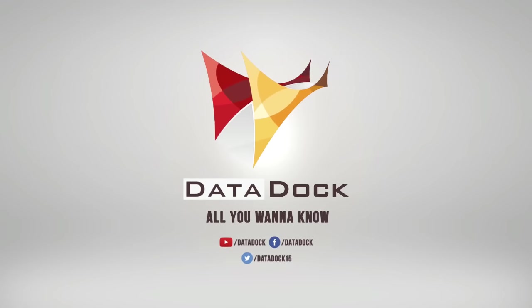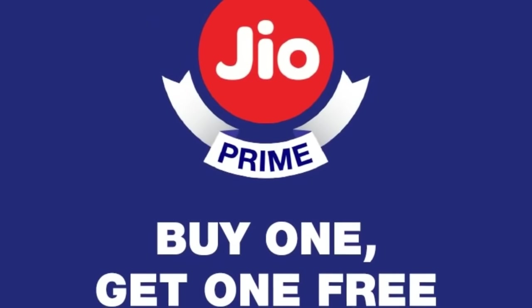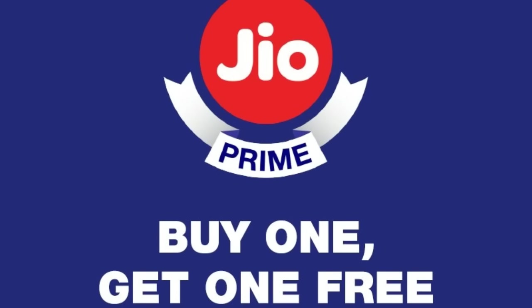Hello friends, I am Amit and you are watching DearDog. Today we are discussing Jio Prime Membership and Jio Buy One Get One Offer. There are a lot of terms and conditions, and today there is a lot of new information.